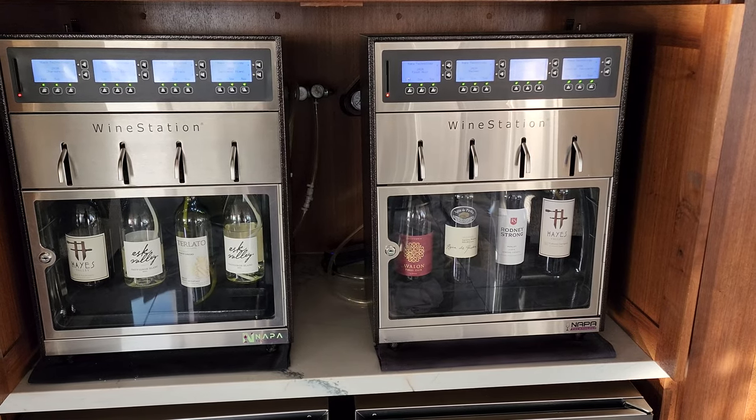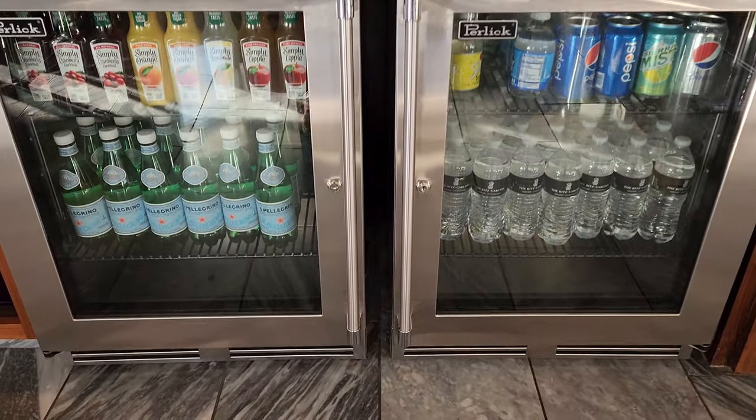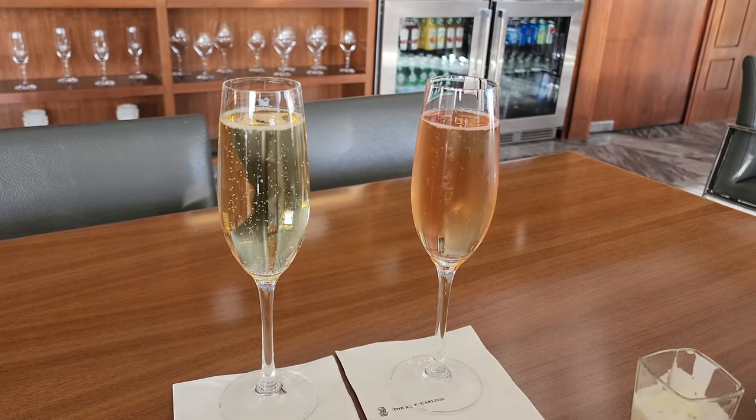Gotta love the Southpore Wine Station. And yes, they do have bubbles upon request in the lounge. It's bubbly time — here we go!